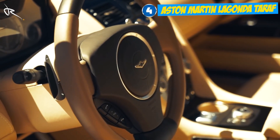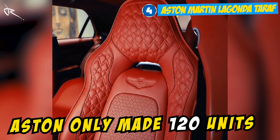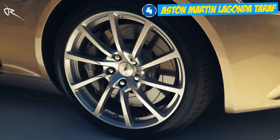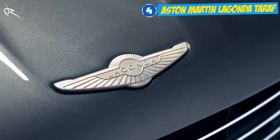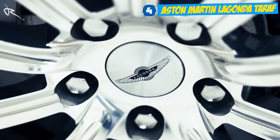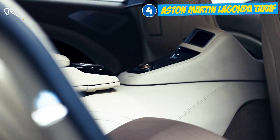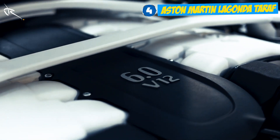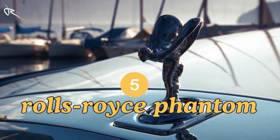The Aston Martin Lagonda Taraf is as exclusive as they come. Aston only made 120 units, and each one was tailored to its owner's specifications. Think of it as a luxury yacht for the road, with all the elegance you'd expect from Aston Martin's timeless design. The bespoke interior is wrapped in the finest leather, while cutting-edge technology like a 360-degree camera and adaptive cruise control ensure effortless comfort. Under the hood, a 6.0 V12 that feels like pure art in motion — the pinnacle of sophistication.